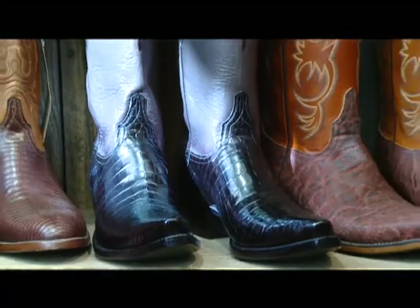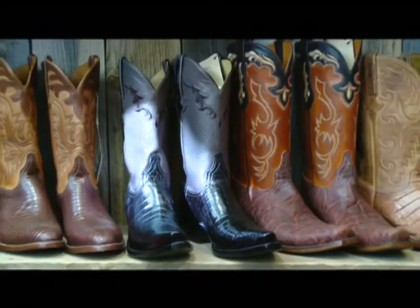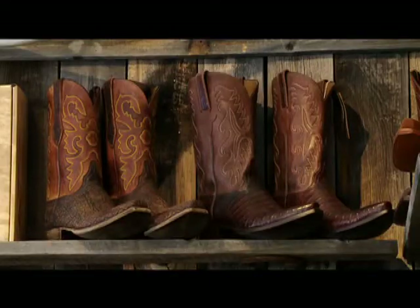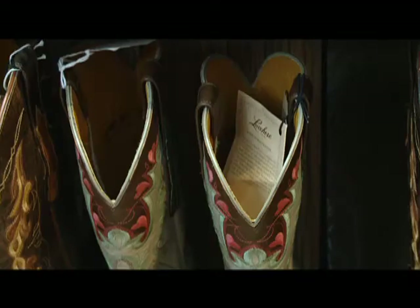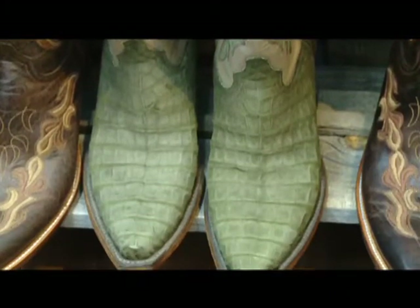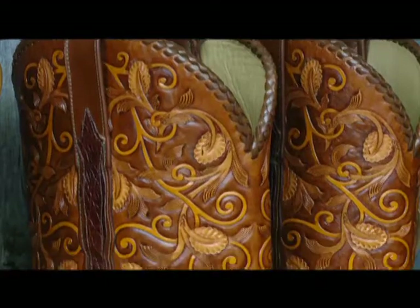One of the oldest American boot makers in the country is Lucchese. The soul of Lucchese classic boots lies in the skill and fit of its artisans. While the rest of the country has turned to machines, Lucchese has stuck with traditional handmade boots made by one person from start to finish.